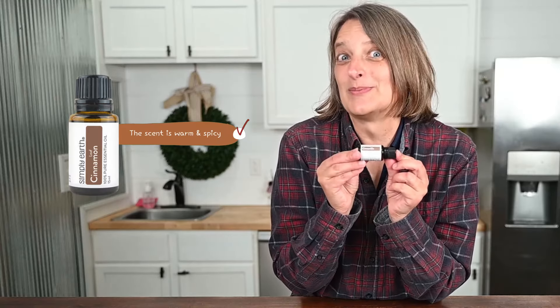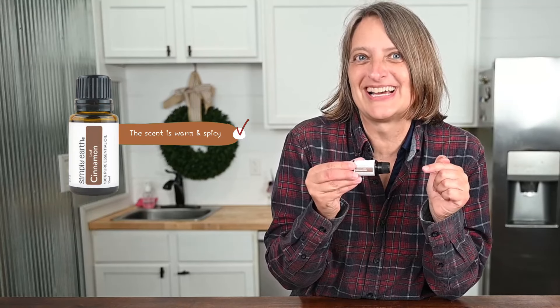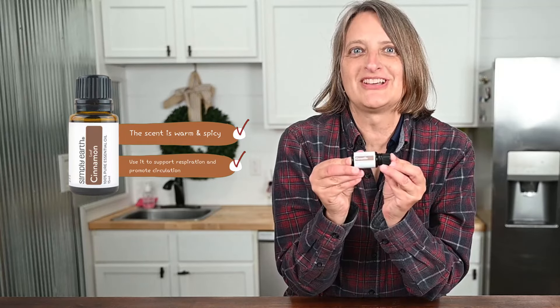Cinnamon. It smells warm and spicy — it reminds me of baked goods, like cookies and breads. Use it to support respiration and promote circulation.